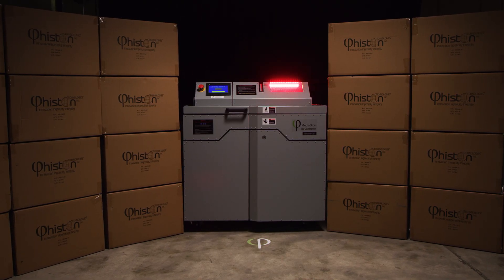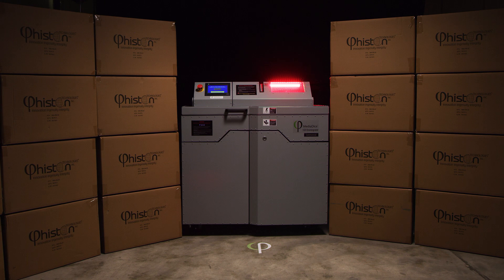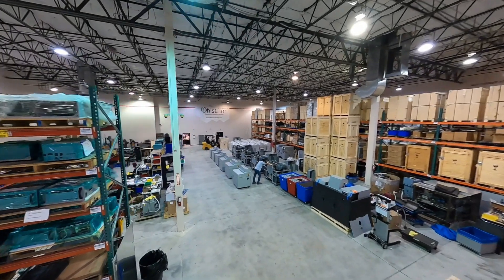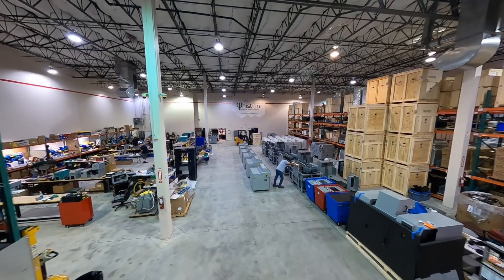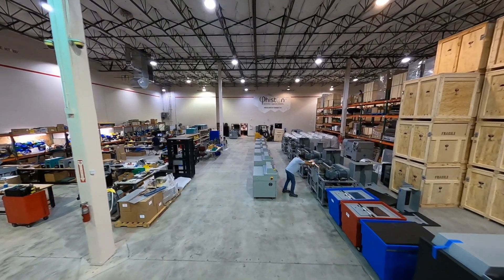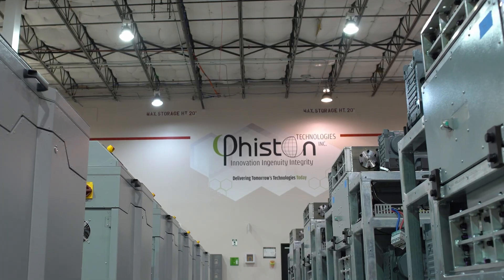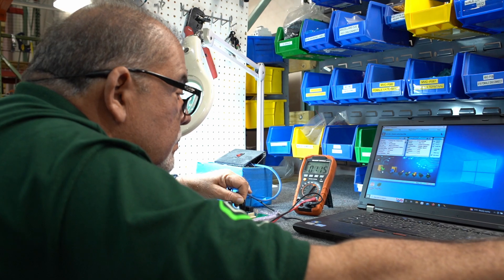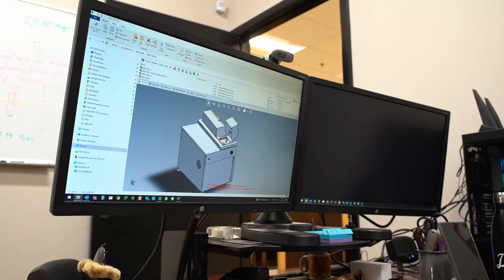The MDS2C is the most rugged and powerful SSD disintegrator on the market, and is trusted by some of the largest tech companies in the world. This machine has been deployed in data centers across the world. Here at Feisten Technologies, we pride ourselves on being the worldwide leader in end-of-life data destruction solutions.